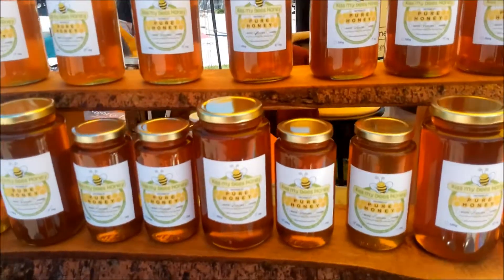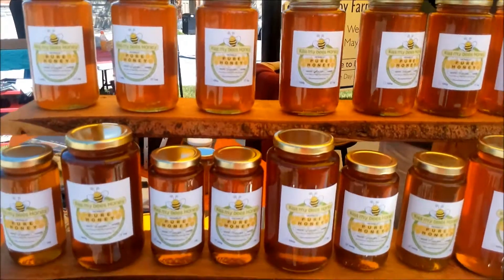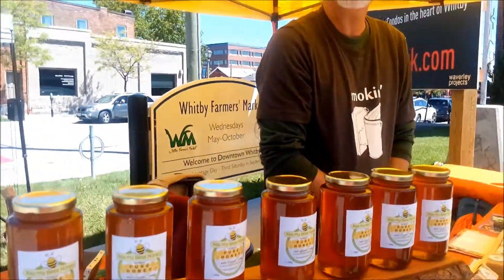Now you have honey here. You've got two different sized bottles, right? Yes, the half a liter and the whole liter. And not just any honey but award-winning honey — four years running.